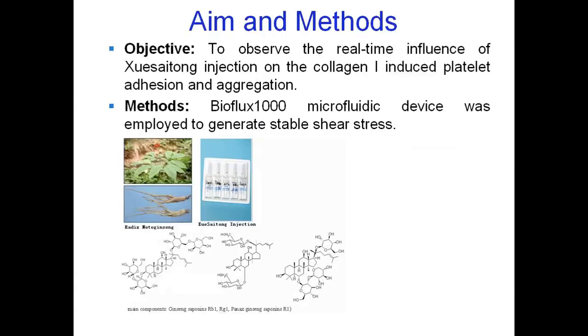Now let's move to study two. The title is: Evaluation of Xue Saitong Injection on Collagen 1-induced Platelet Adhesion and Aggregation by BioFlux 1000 System. In this study, we want to investigate and observe the real-time influence of Xue Saitong Injection on Collagen 1-induced platelet adhesion and aggregation. This is the herb plant, Radix Notoginseng, and this is the Xue Saitong injection used in clinic.